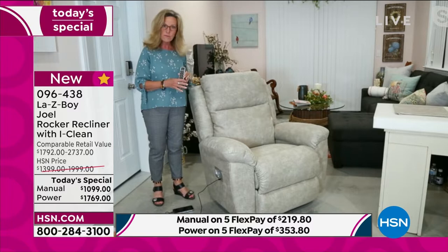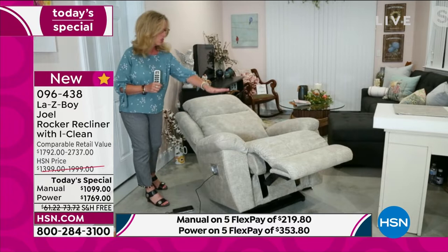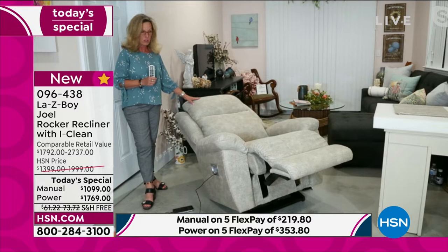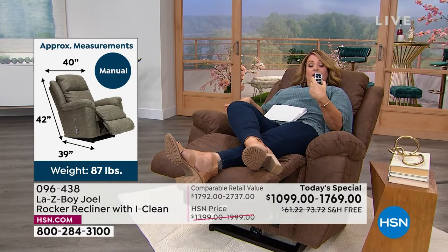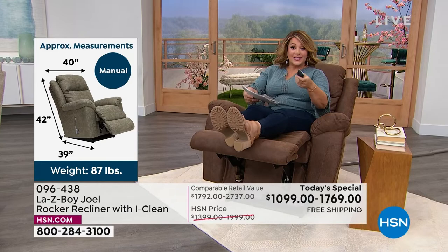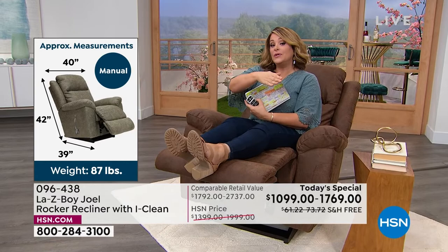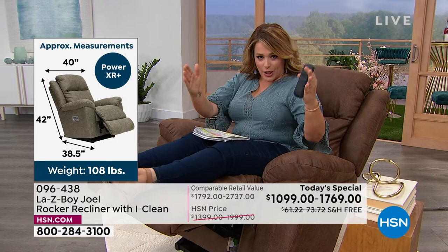A twin size sleep sofa is 71 inches — so we're just shy of sleep sofa length in your chair. This is a custom chair. If you went to the Lazy Boy store, you'd be paying almost a thousand dollars more on the power model and over $250 more on the manual. And you'd have to wait anywhere from two and a half to four and a half months. Here at HSN, we're going to ship this out to you within the first seven to ten days.